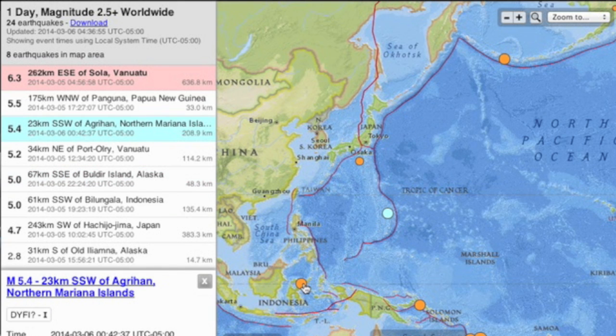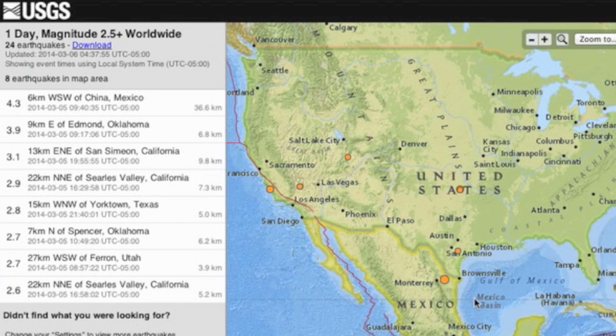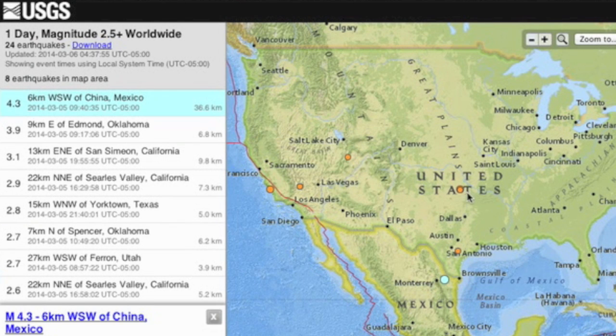We had a number of five-pointers on the western Pacific to follow Vanuatu's 6.3 yesterday morning. Also had a few more rumbles in the US, with the center of the country outdueling the California coastline for another day.